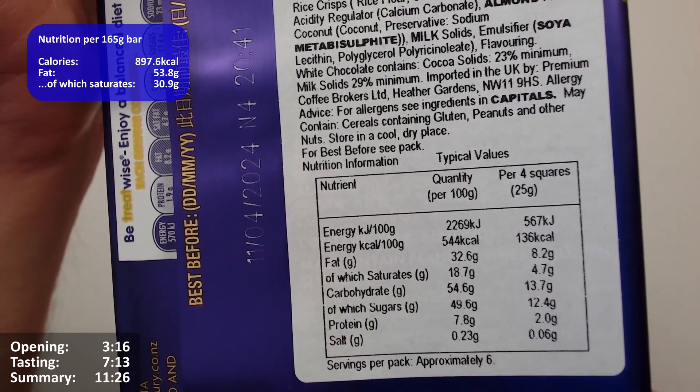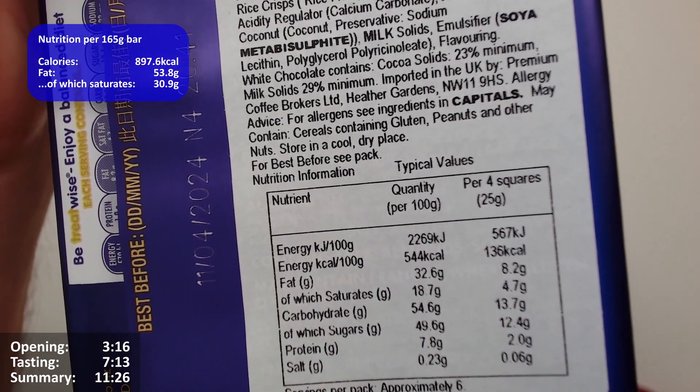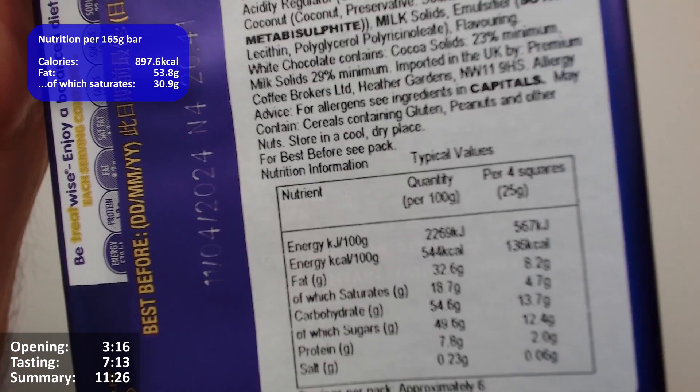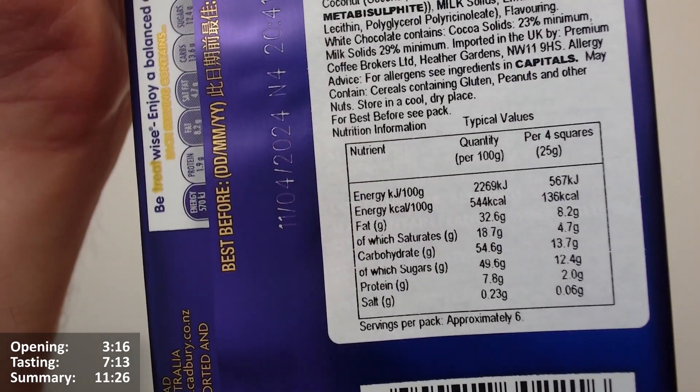Cadbury Australia don't give you the information in kilocalories, only kilojoules. Per four squares, 25 grams: 136 calories, 8.2 grams of fat, 4.7 of which are saturates.